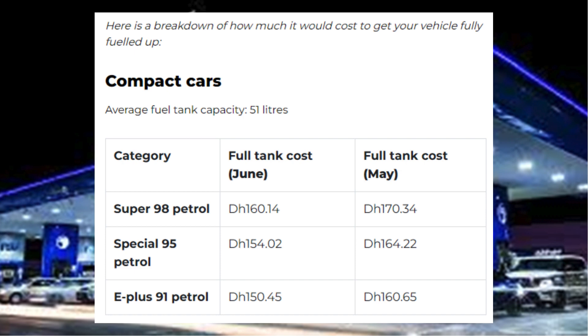Compact cars — average fuel tank capacity: 51 liters. Category, full tank cost June, full tank cost May: Super 98 petrol Dh160.14 / Dh170.34. Special 95 petrol Dh154.02 / Dh164.22. E-plus 91 petrol Dh150.45 / Dh160.65.